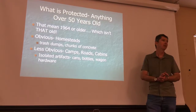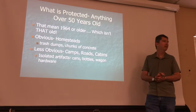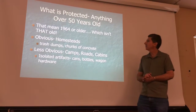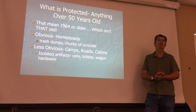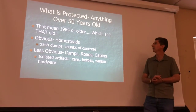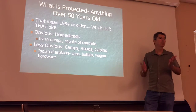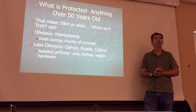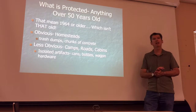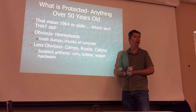64 years old — that's not very old. There's a lot of stuff we would never even think of as being historic, but some things are no-brainers. Homesteads are pretty obvious: you have trash dumps of old cans and other stuff, chunks of concrete, sometimes wall alignments, all the way up to whole buildings. And if you know Oak Creek Canyon and all its nooks and crannies — like Mayhew Lodge — no one's going to miss that, even though it's burned down and only the walls are still standing.